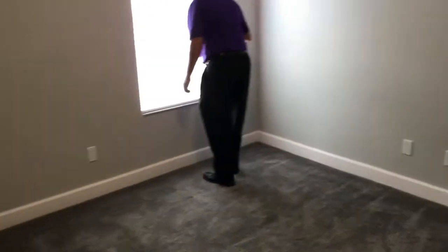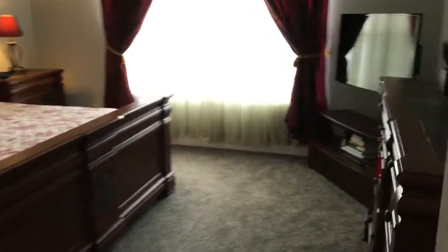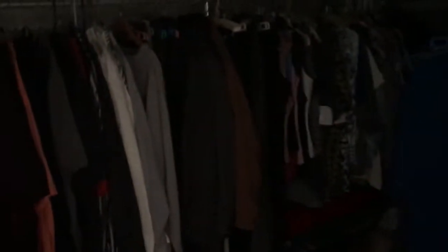Another bedroom here. It's the bedroom. One walk-in closet.